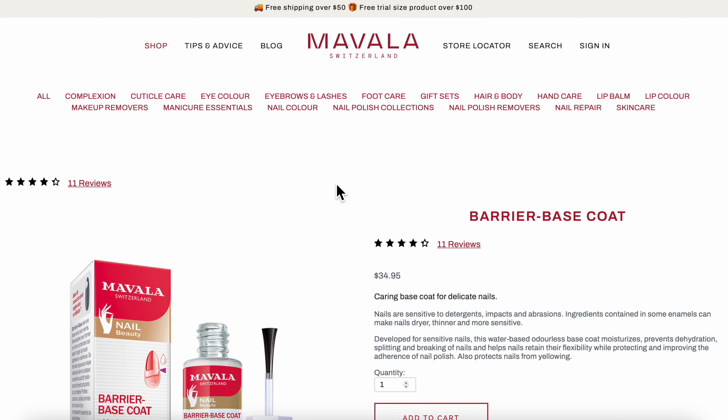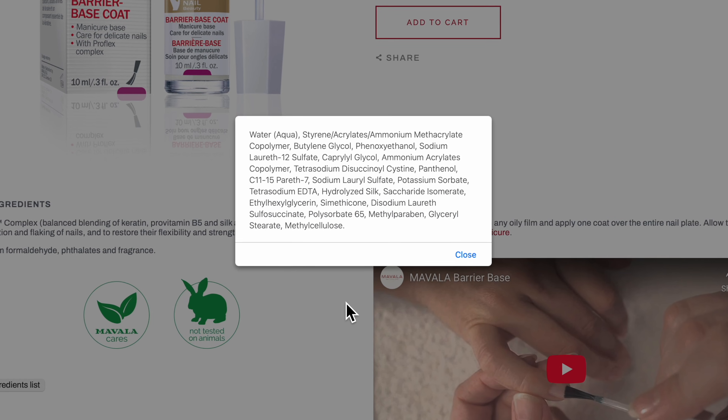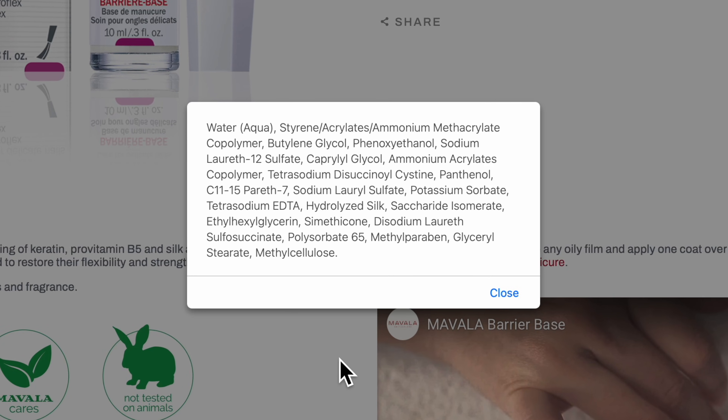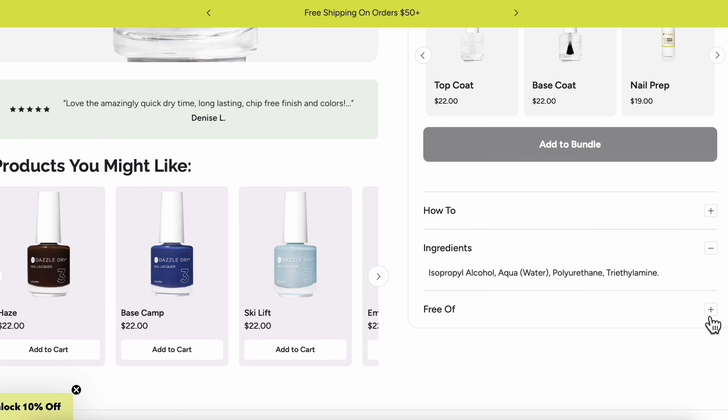One of our viewers urged me to try the Mavala Barrier Base, which is also nitrocellulose-free and has an interesting formula. It's water-based like Dazzle Dry, but all the other components are different, so it's not a dupe for the Dazzle Dry base coat.